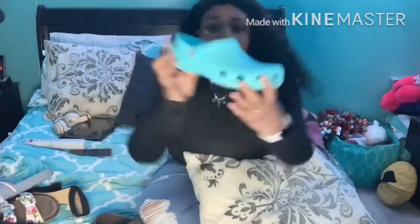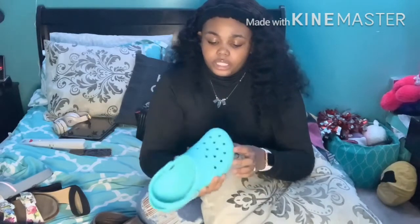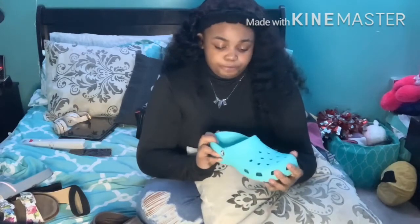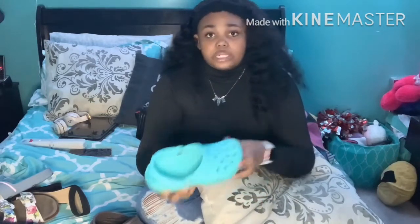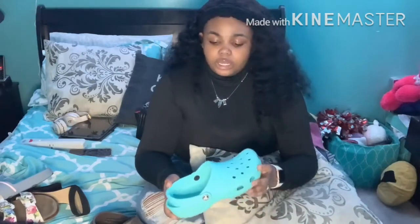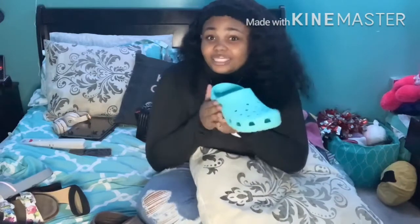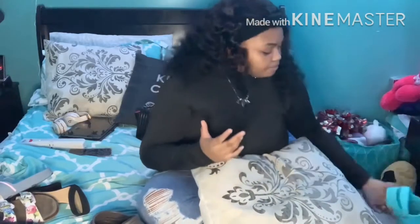I'll be moving on to my Croc collection. So these Crocs — I bought these when I went out of town for my school for a field trip. I got these in a size 8. I got these in the city. They're very comfortable; I like these. These are one of the few Crocs I have without fur. I can wear these in the summertime. I like these because of the color — this is my favorite color, and it's the color around my room. These are comfortable; I recommend these very much.